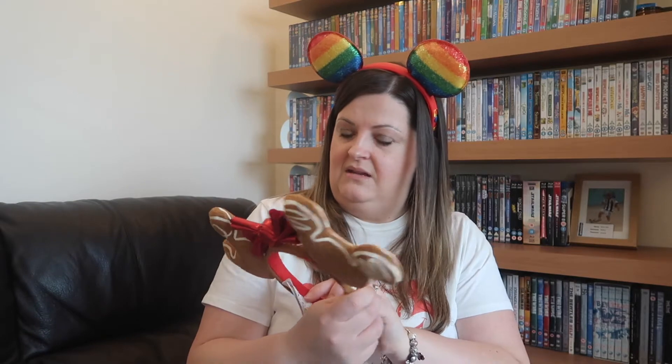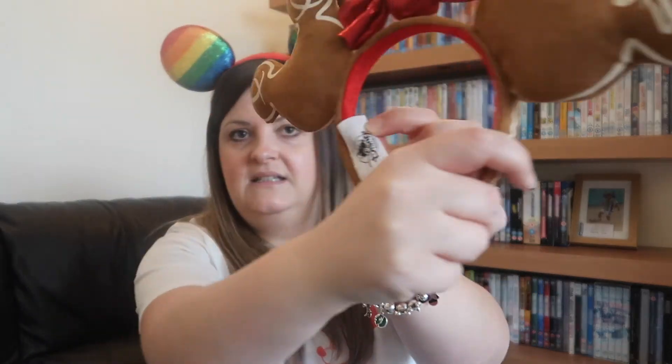Next, I think these are the 2019 version of the Christmas gingerbread Mickey and Minnie ears. I'm sure I got these off eBay - I think they cost about £17. It's always worth having a look on eBay. They do have the Disney park tag so they're official Disney ears. I didn't pay a lot for them so very happy with those.